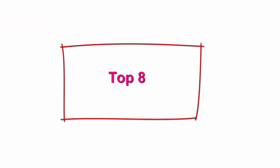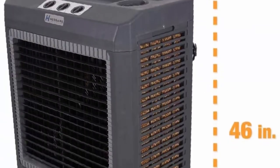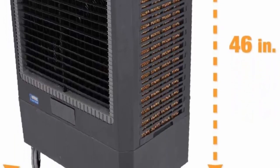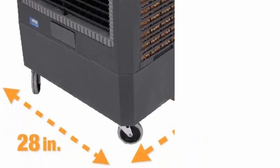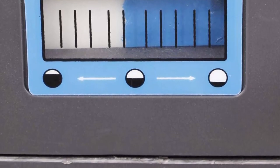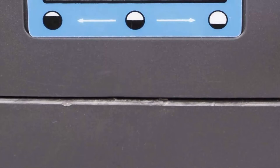Top 8: Hessaire MC61V Portable Evaporative Cooler, 5,300 cubic feet per minute, cools 1,600 square feet. Portable with four heavy-duty locking casters for cooling home, patio, or workshop spaces up to 1,600 square feet. Compact yet powerful at 46 x 17 x 28 inches. 5,300 cubic feet per minute CFM.